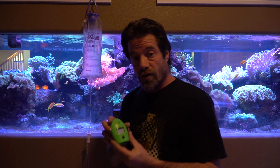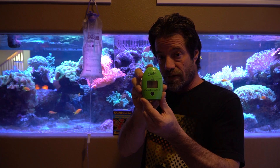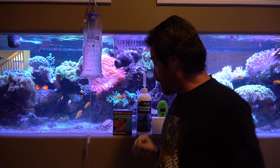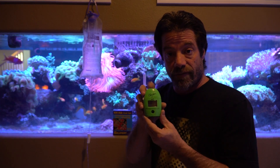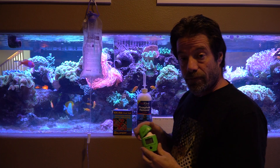I also have my phosphate checker here — this is a Hanna ULR, that is Ultra Low Resolution Phosphorus Checker, model HI736. It says 'Marine' on there, and this is the only checker that Hanna certifies for marine use. There's a Hanna HI713 Phosphate Checker which is really popular, but it is not accurate for our use — it's not designed for the ultra-low resolution levels we target in saltwater. So if you have the HI713, you might want to invest in the HI736 because it's a lot more accurate, especially at low levels.